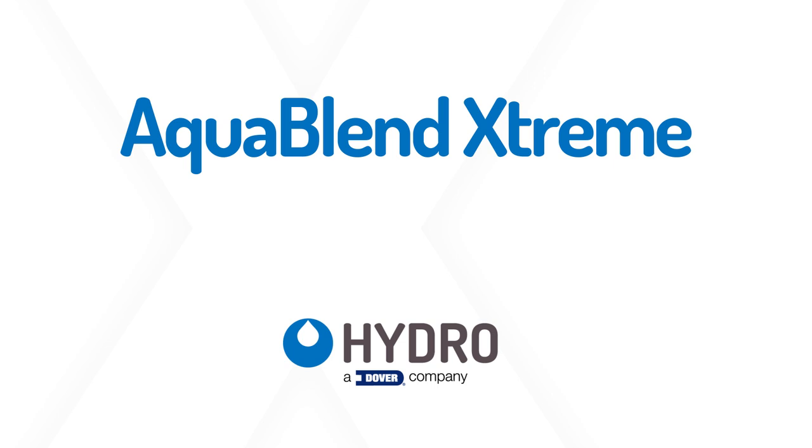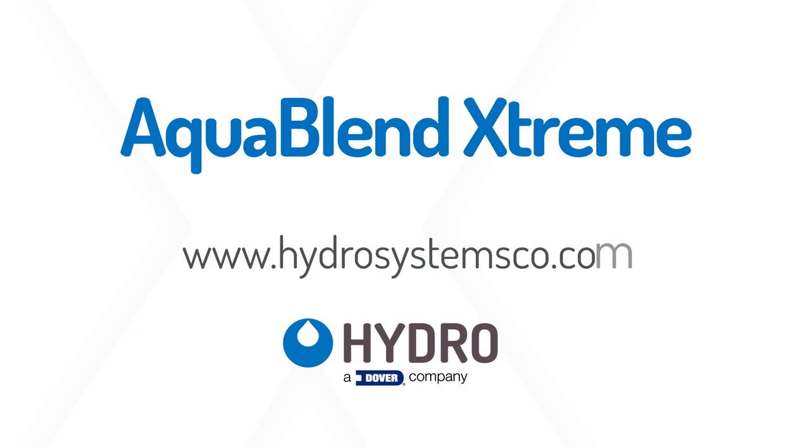For more information on AquaBlend Extreme or other animal health solutions from Hydro Systems, visit www.hydrosystemco.com or call 1-800-543-4454 today.